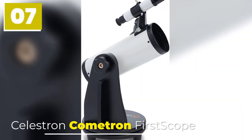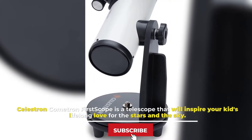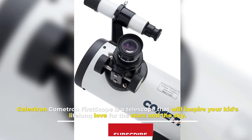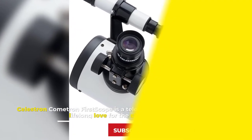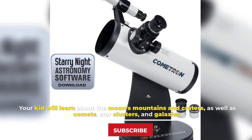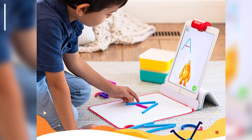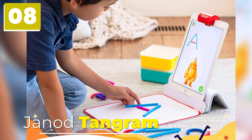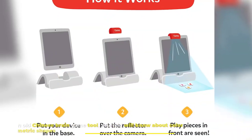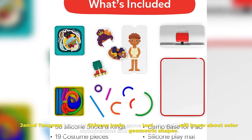Number seven: Celestron Cometron First Scope. Celestron Cometron First Scope is a telescope that will inspire your kid's lifelong love for the stars in the sky. Your kid will learn about the moon's mountains and craters, as well as comets, star clusters, and galaxies.